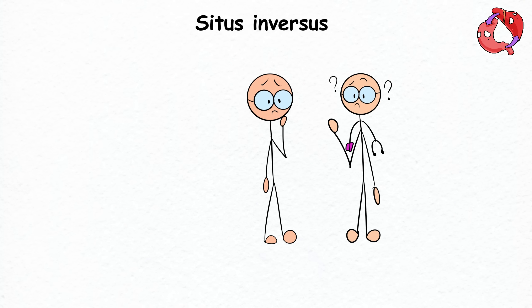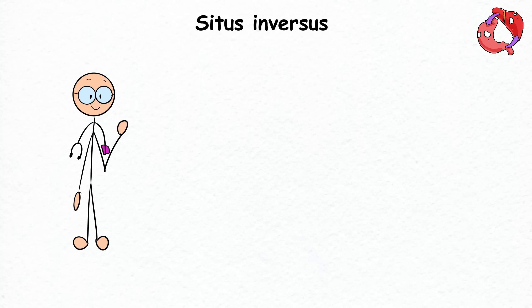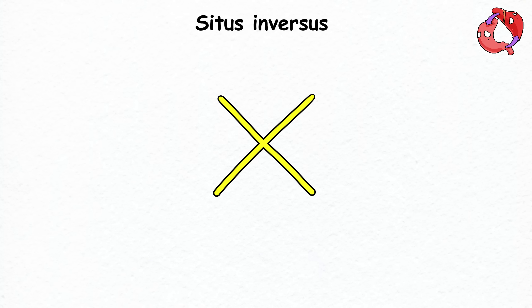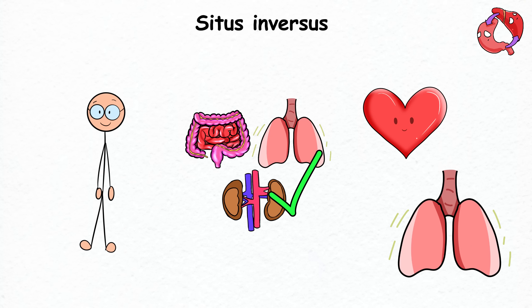That's why you should be worried about a doctor making a mistake during surgery — imagine a doctor taking out a healthy kidney instead of a sick one. The interesting part about this condition is that it doesn't mess with how your body works. The organs function normally, although you may be more prone to a few heart and lung-related problems.